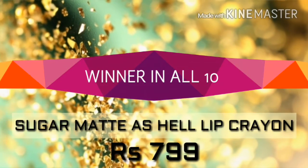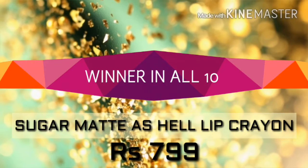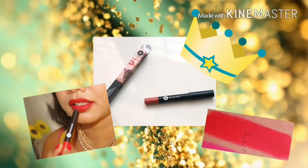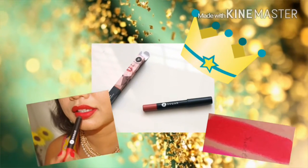The winner is here! For me, the Sugar Matte As Hell lip crayon is the best red lipstick you can never go without. So girls, go and grab it!